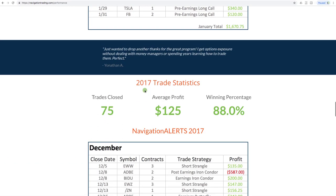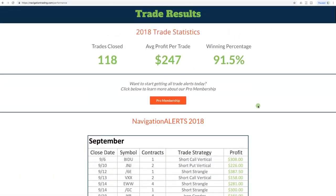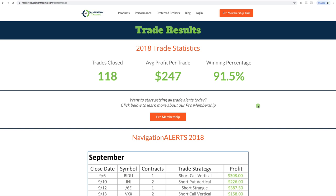Going back to 2017, we started posting these trades in June of 2017. Last year we had 75 closed trades, average profit $125, and an 88% winning percentage. Right now continues to be a phenomenal time to trade the strategies that we teach, because implied volatility is elevated in a good number of underlying symbols, and historically September and October tend to be the most volatile months. You can click on pro membership from this page to check that out.